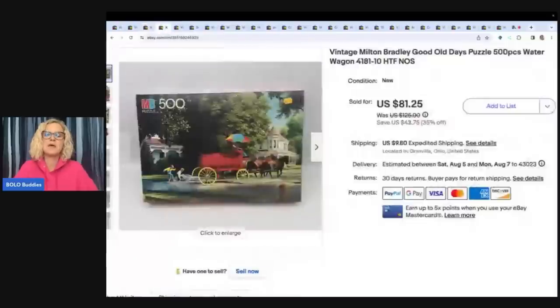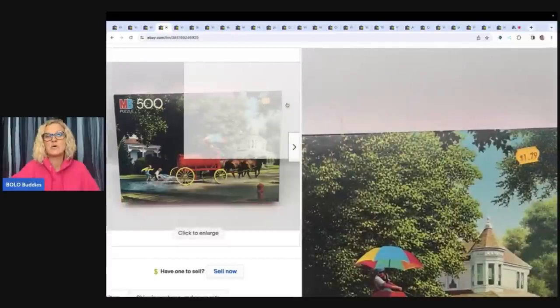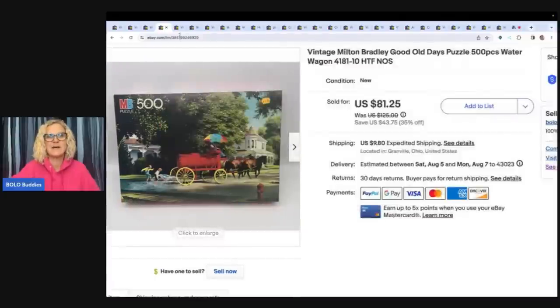This is a vintage Milton Bradley Good Old Days puzzle, 500 pieces. I've sold a few of these. I ended up taking a best offer of $65 plus shipping. I picked this up at an estate sale for $1, and you can see this retailed for $1.79.